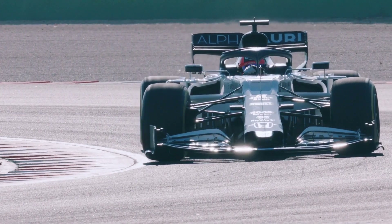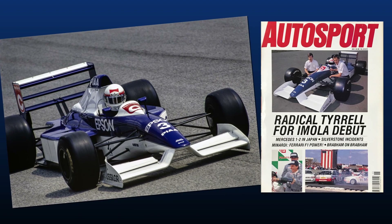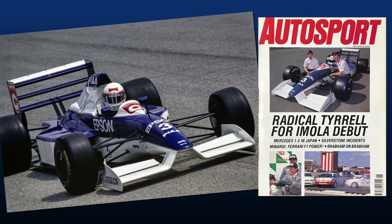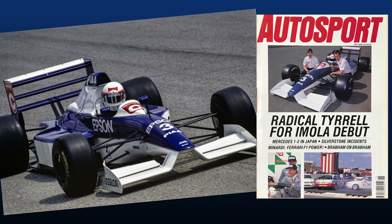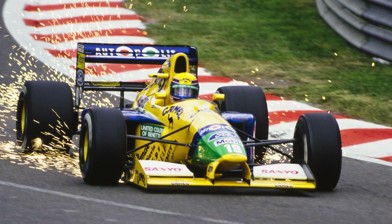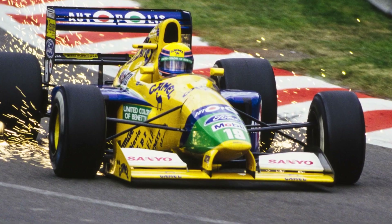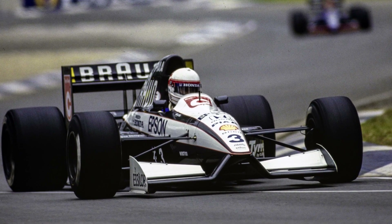Raised noses first entered Formula 1 conversations in 1990, when Tyrrell unveiled its 019 — Autosport's car of the year in 1990 — in time for the third round of the season held at Imola. Since then, every team on the grid began to adopt the concept, with varying designs, as it became apparent that the reduced blockage to the front of the car's undertray offered a considerable boost to the overall downforce.